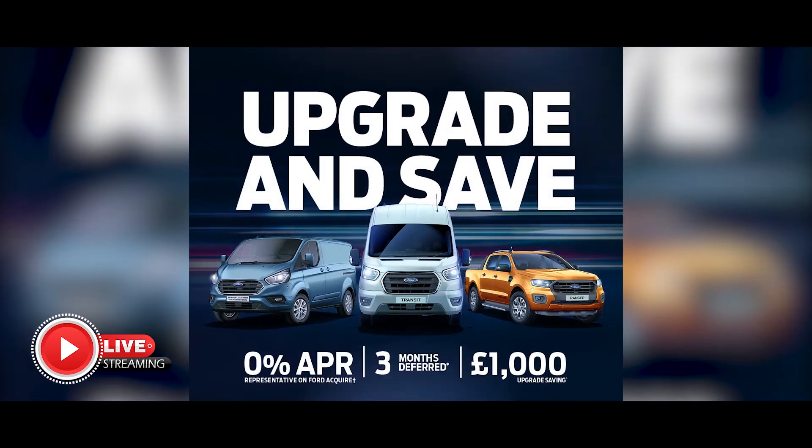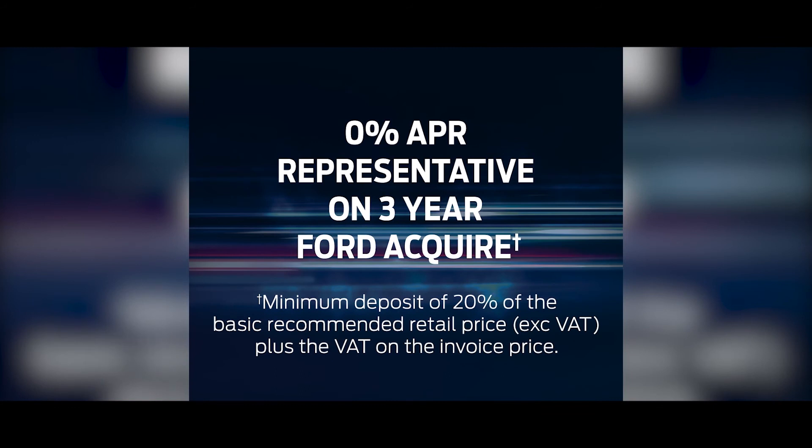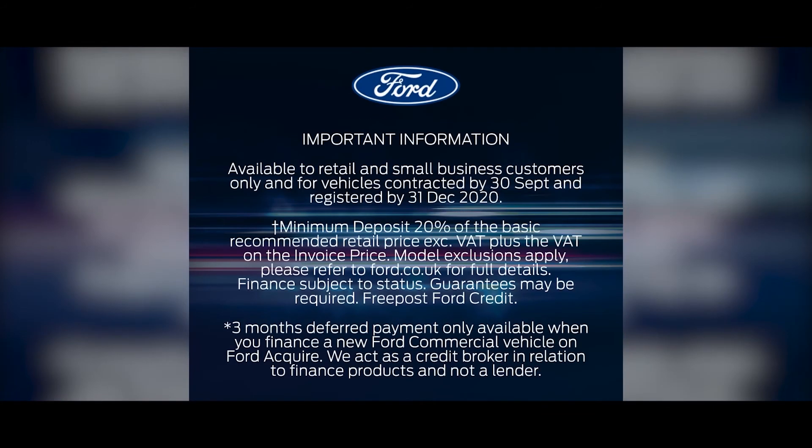We also have offers available on our Transit range with 0% finance available on selected models. Take advantage of our Upgrade and Save promotion to get £1,000 off a new vehicle and put your mind at ease with deferred payments for three months.